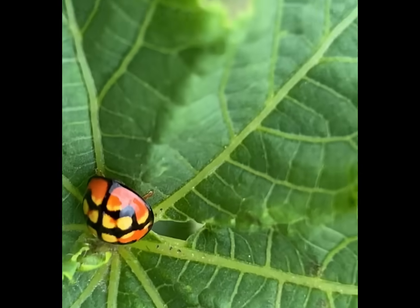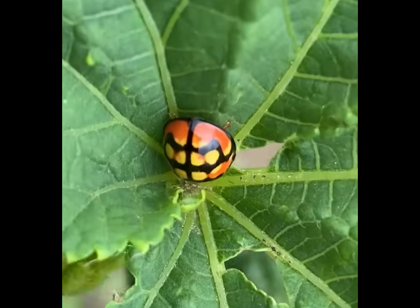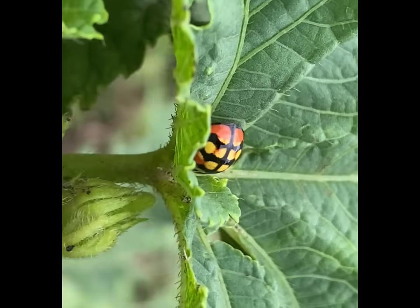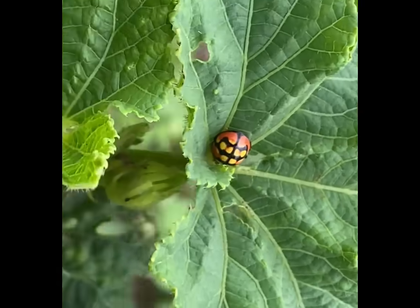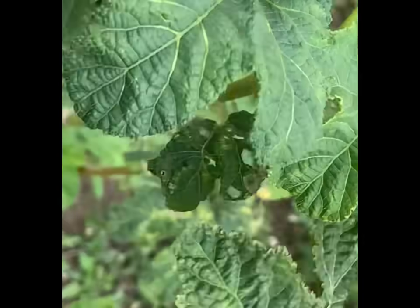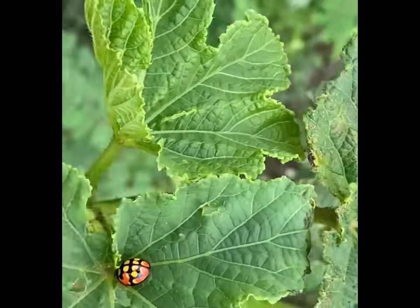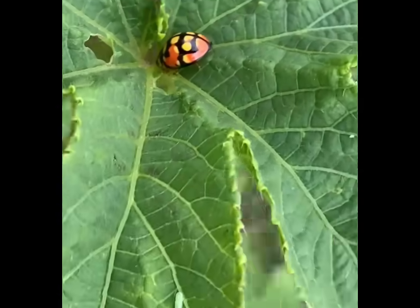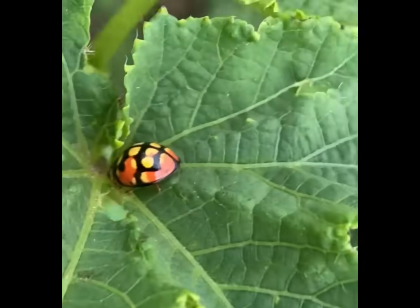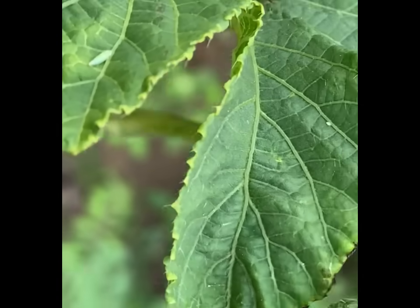Ladybugs are considered beneficial insects in agriculture and gardening because they help control pest populations. Farmers and gardeners sometimes release ladybugs into their fields or gardens as a natural form of pest control. Ladybugs reproduce through sexual reproduction. Mating typically occurs in the spring and females lay eggs shortly afterwards. Different species of ladybugs may have slightly varying life cycles and habitats, but the basic biology and ecological role of ladybugs are similar across most species.